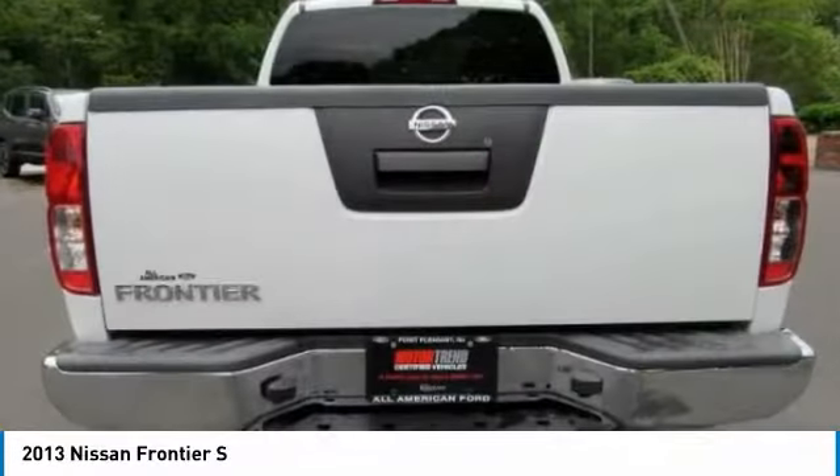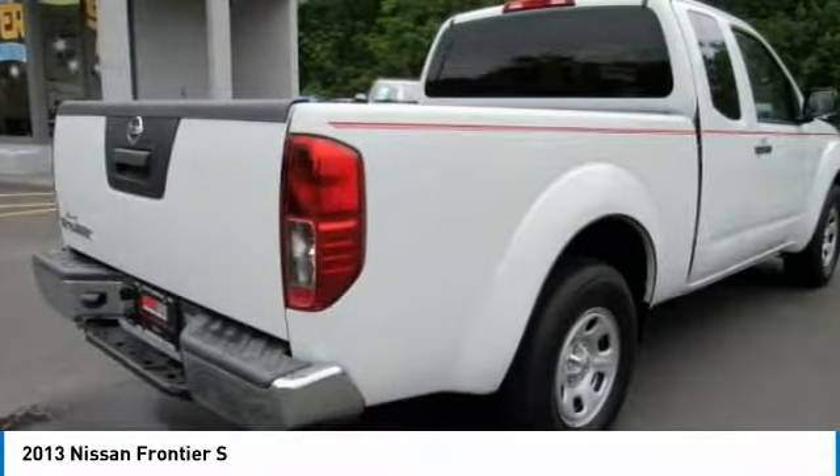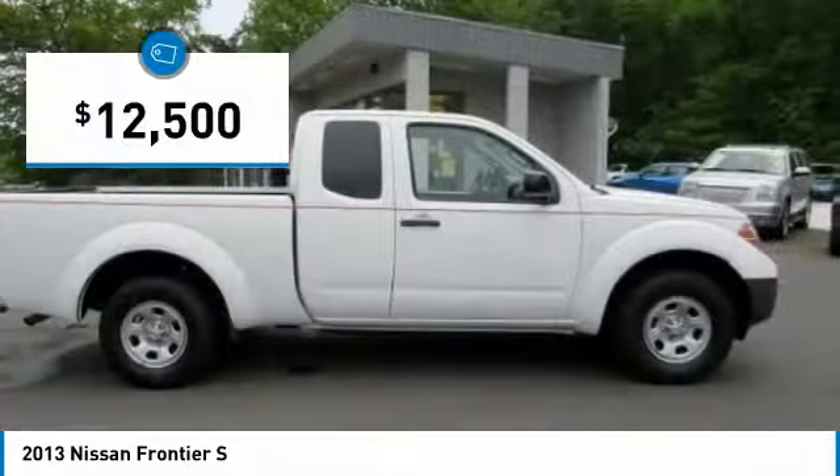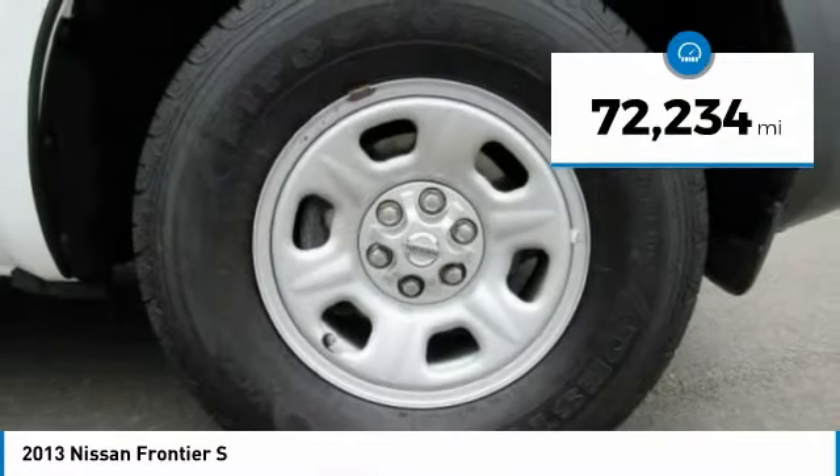The Frontier's interior comforts include cab versatility, under-seat storage, and seating for five, and is priced below $15,000. This vehicle has less than 75,000 miles.